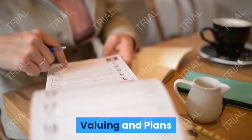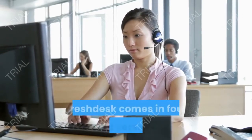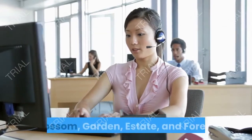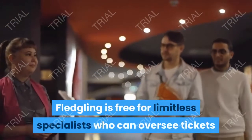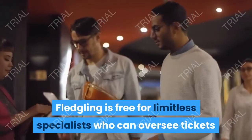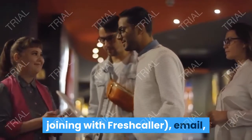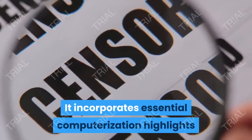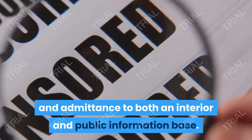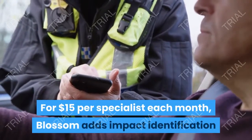Valuing and Plans: Alongside the free arrangement, Sprout, Freshdesk comes in four paid versions: Blossom, Garden, Estate, and Forest. Sprout is free for limitless specialists who can oversee tickets submitted by means of telephone, through joining with Freshcaller, email, or web-based media — Facebook and Twitter. It incorporates essential computerization highlights and admittance to both an interior and public information base.